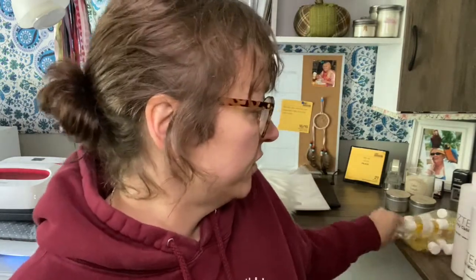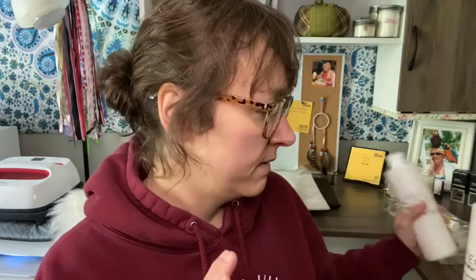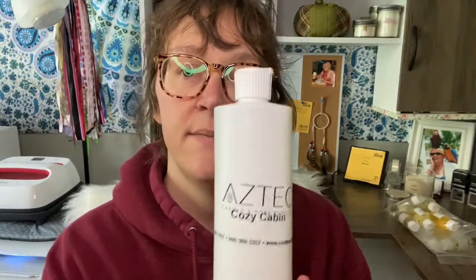Hi guys, it's Finessa. I have a big bag of scent oils that I'm going to go through. I'm going to smell each one, tell you what I think it smells like, and then look at what it is. The first three I'm going to tell you about are ones I already know I like, so I ordered one-pound bottles. Cozy Cabin by Aztec Candle Supply smells just like fresh cut wood — very nice, reminds me of somebody cutting through wood with a chainsaw, with a little bit of cedar in it.